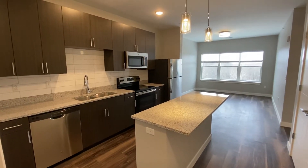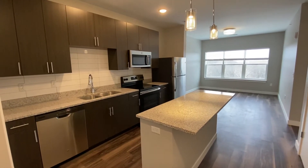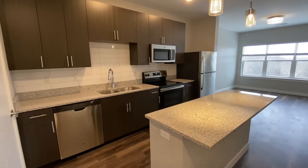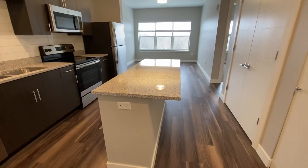We are checking out the A2 floor plan. This is a one-bedroom, and when you walk in, you walk directly into your beautiful kitchen. You can see there's a ton of cabinet space in here, and you have your stainless appliances, and then an island with space to tuck in bar stools.